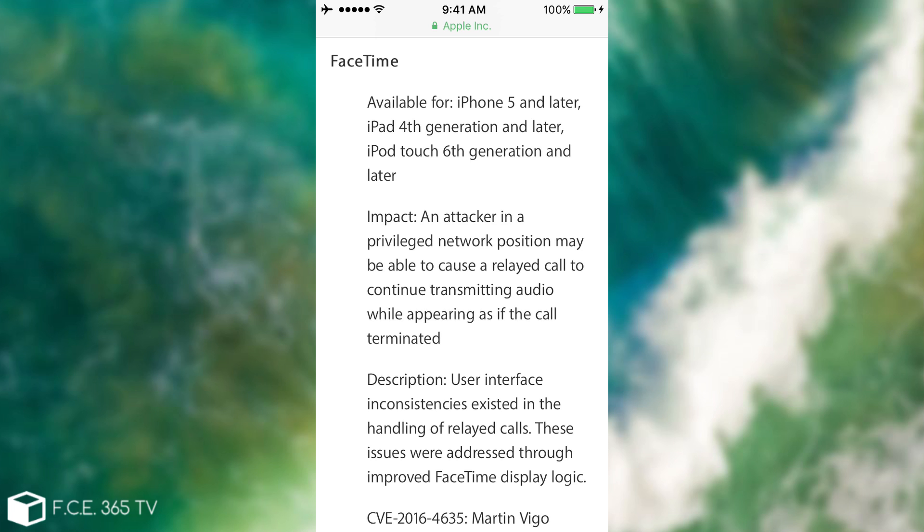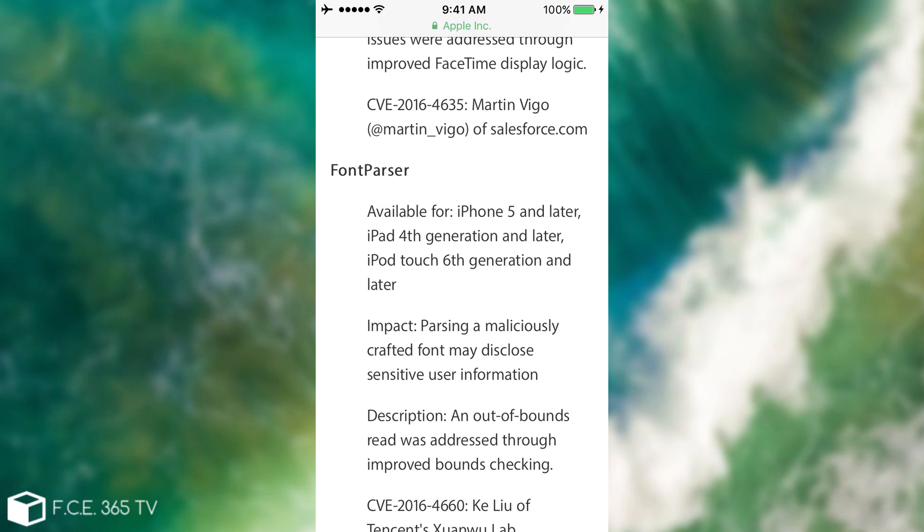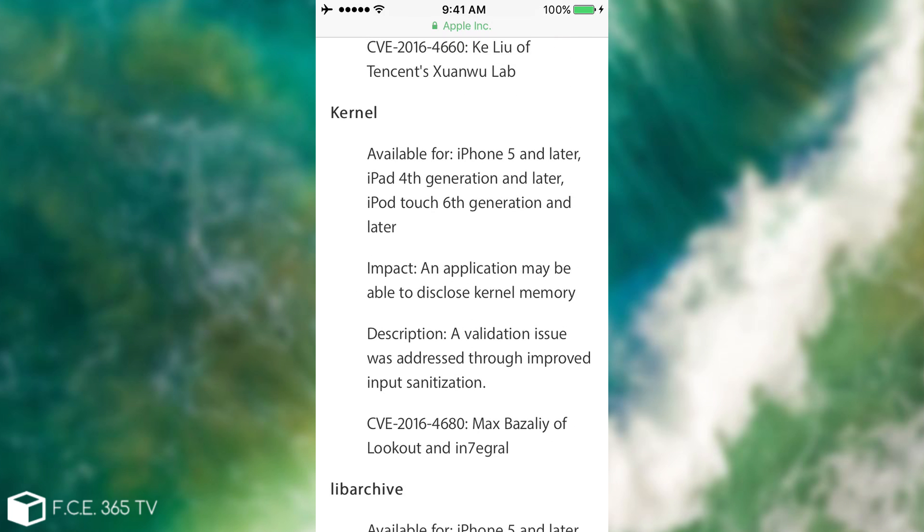We also have a couple of bugs in FaceTime. When you got a FaceTime call, an attacker with a privileged network position could have sniffed into your call, and even though you terminated the call, the audio would have still been up and recording. They fixed that as well. The phone parser bug — parsing a maliciously crafted phone number — could have disclosed sensitive user information.